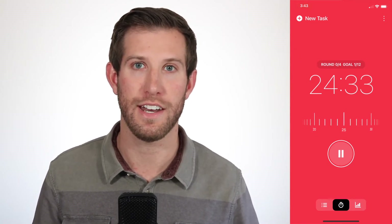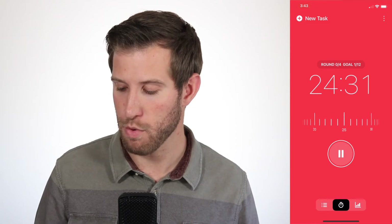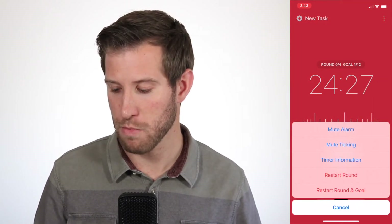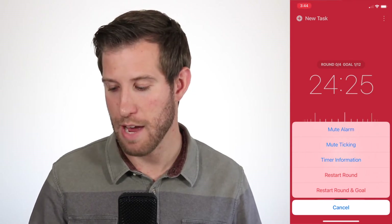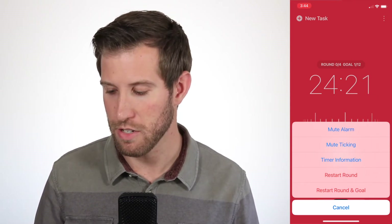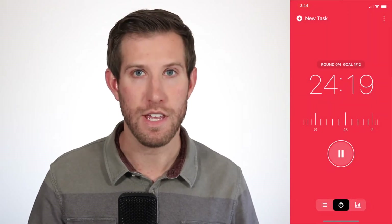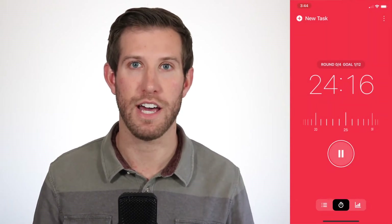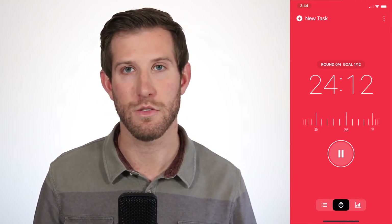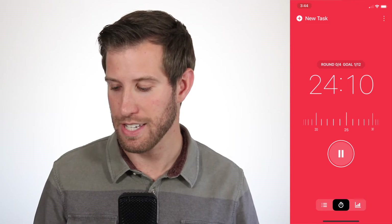If you're one of those people that the ticking is really going to bother, in the top right you can click the three dots. There's a chance to mute the alarm, mute the ticking, look at some timer information, and you can restart the rounds and the goals if you need to. For me, I like the ticking. For the sake of this video though, I've turned my volume down. But it's definitely something that I do use, and you're going to see this time is ticking down.